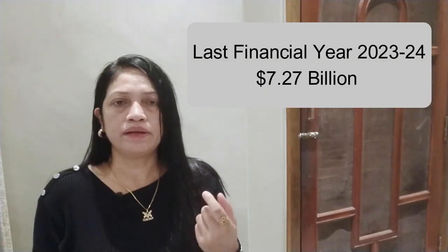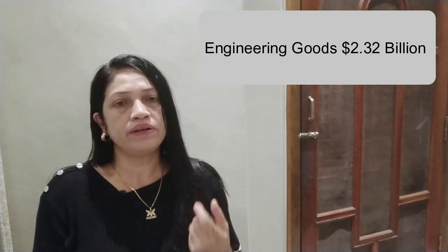Number one: Malaysia has 7.27 billion dollars in imports. We will discuss these products and how they target availability. Number one is engineering goods, with a 2.32 billion dollar export.